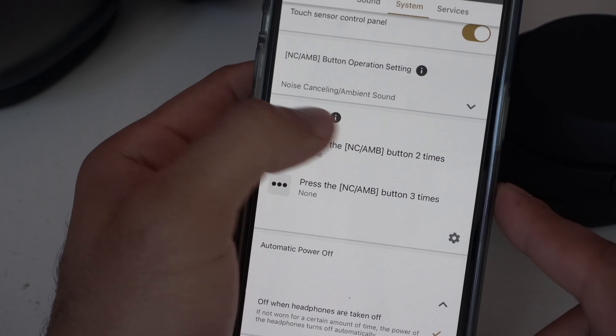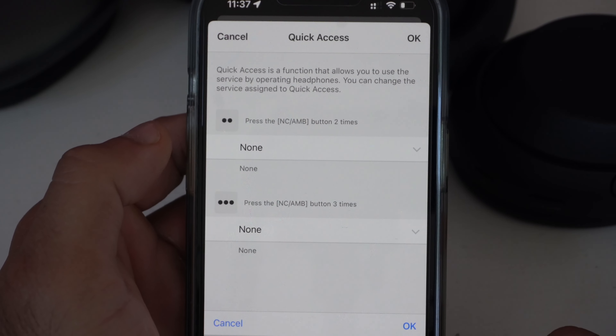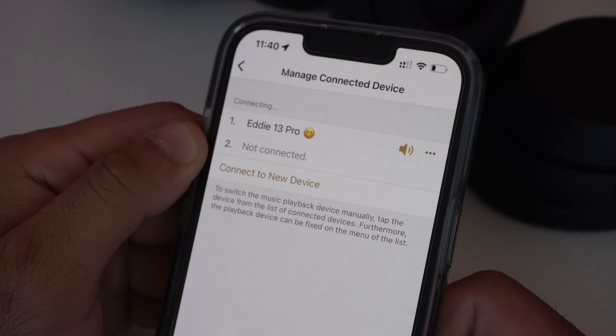The Sonys have a multi-link feature allowing connection to two devices simultaneously, like an iPad and iPhone. With the Apple AirPods, as long as you're in the Apple ecosystem, they automatically pair across all Apple devices linked to your account — including computers. Apple's quick-switch feature means if you're listening on your iPad and receive a phone call, the software automatically communicates and connects to your AirPods without needing to touch Bluetooth settings. It works 9 out of 10 times and is super convenient.